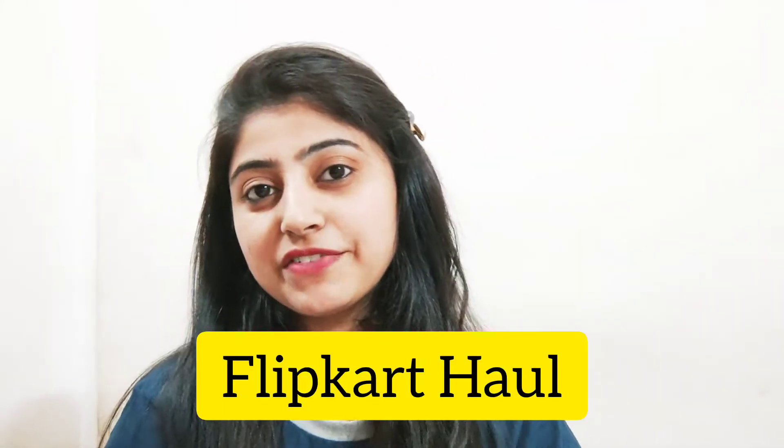Hi guys, welcome back to my channel Sara's Diary. So how are you? I hope you are doing very good. In this video, I am going to share some products from Flipkart. If you have added many products in your wishlist — like makeup, clothing, or mobile — you can definitely check out the discount on Flipkart this time.